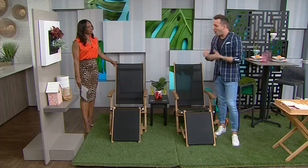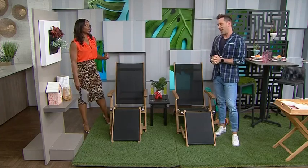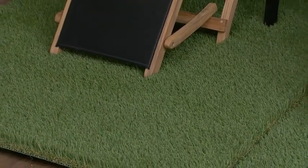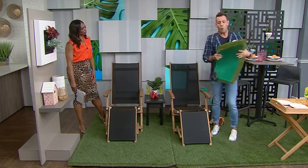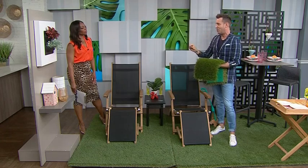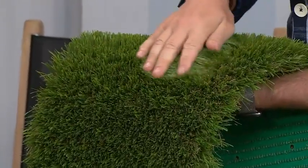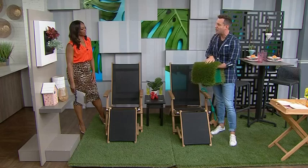Artificial turf is so big now. Turf has come such a long way from what we used to know. There are really a whole bunch of different grades. What a lot of people will know is the really green turf from the bigger box stores, which looks very artificial. But if you do something like this that has the browns in it, it looks more natural and more organic — you get that feel.